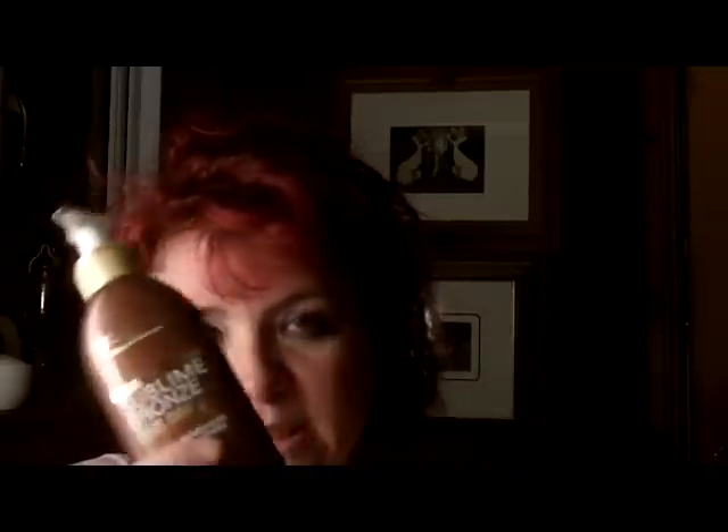Sometimes when fake tans go on and start to fade they can look a bit patchy, but this one just goes on and comes off — it's really handy and ideal. It's just really non-messy to put on because it doesn't get everywhere; you just put it on your hands and apply. The cons: it does have a slight fake tan smell, so you can definitely smell that it is a tan in the product.